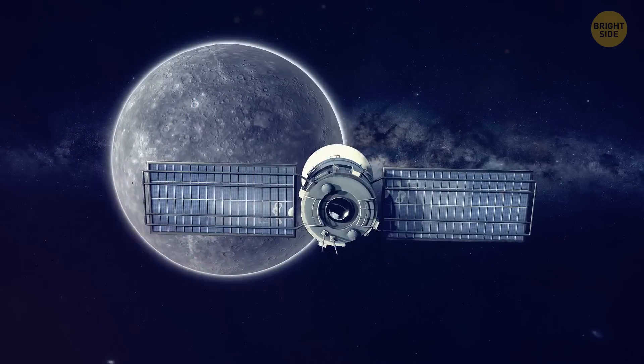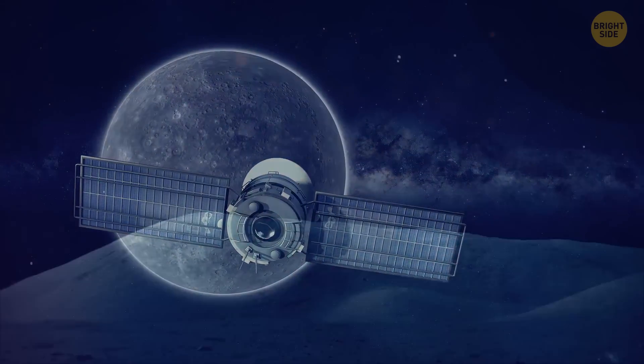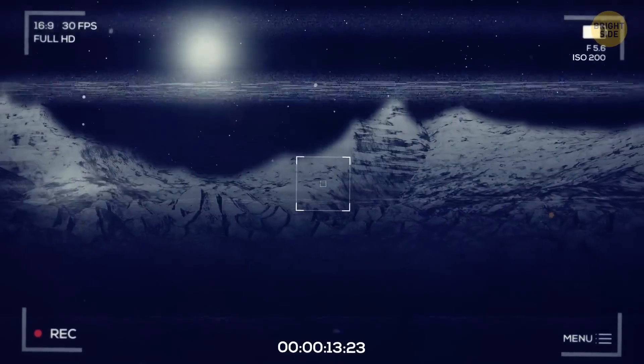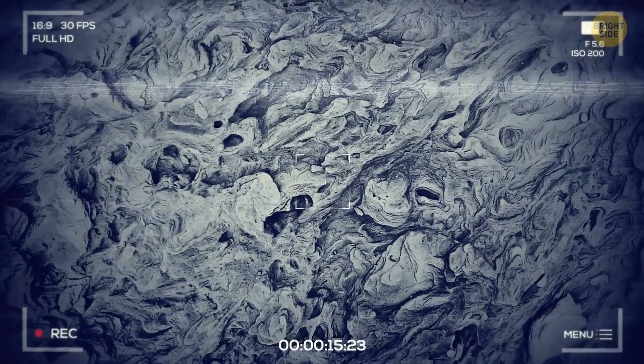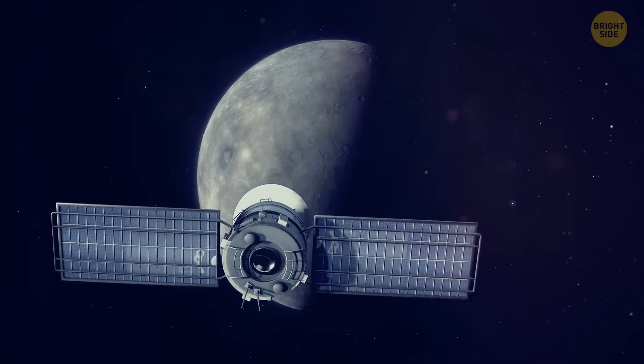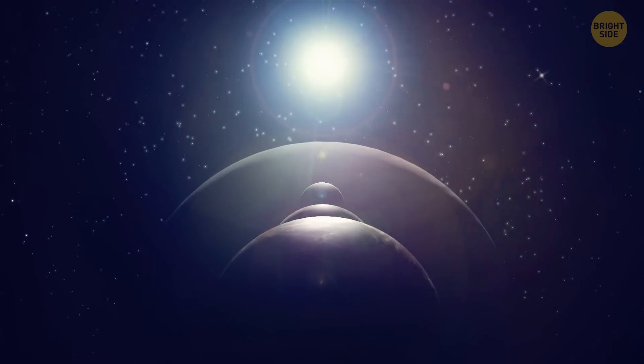Researchers took pictures of the planet back in 2016. These pictures showed landforms that were reminiscent of cliffs — they're called fault scarps. Since they are relatively small, the team believes they were formed not very long ago, which means Mercury is still contracting, even 4.5 billion years after the solar system formed.